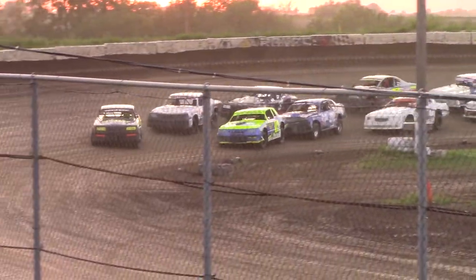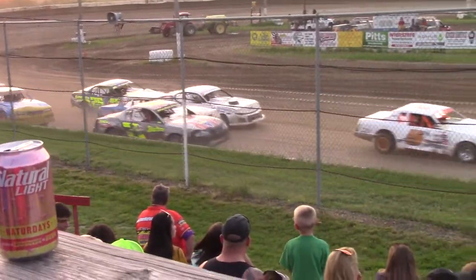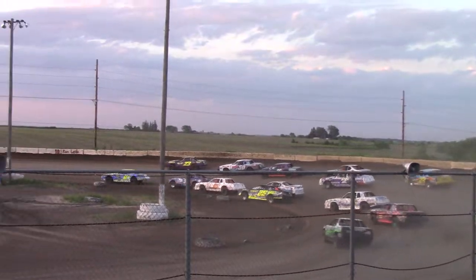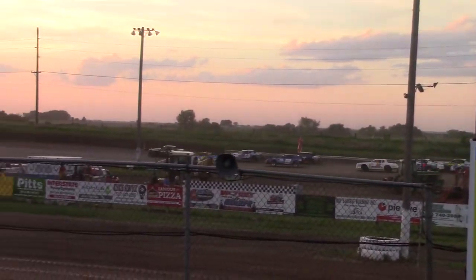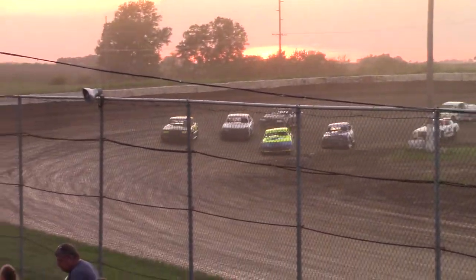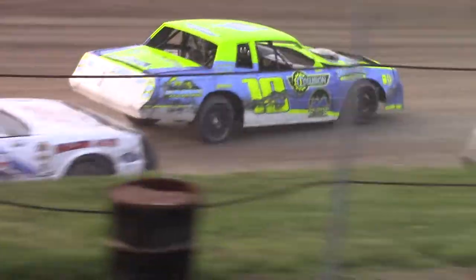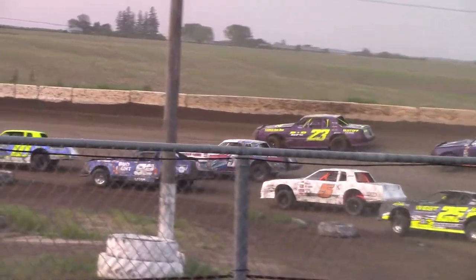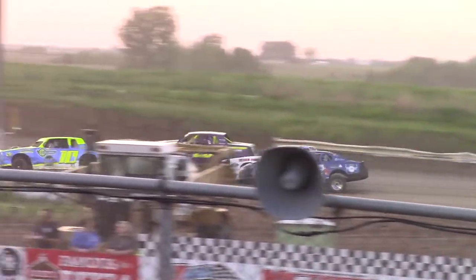Back to green! Jody Gostop brings it down to the point. Jody Gostop around the top side. Brandon Brewer on the bottom — side by side down the straightaway. Jody Gostop still going to work at 3-6. Everything's starting to wind up.